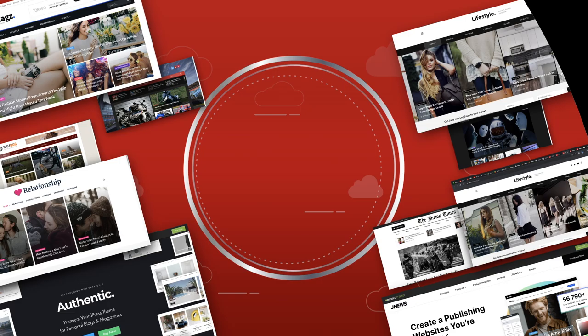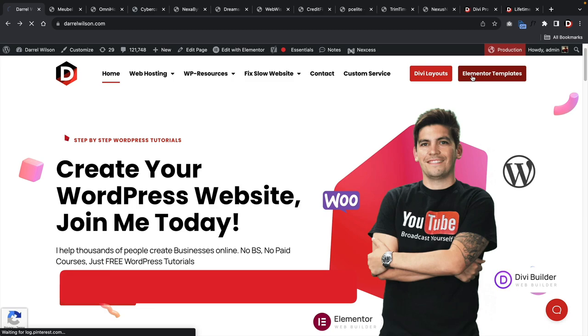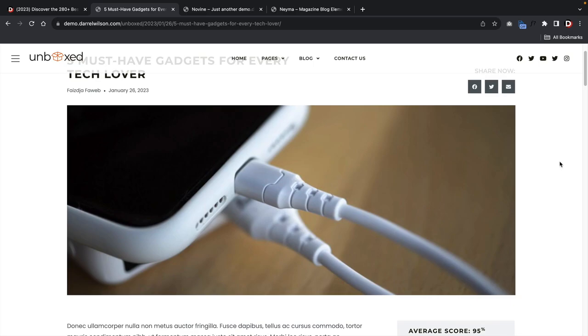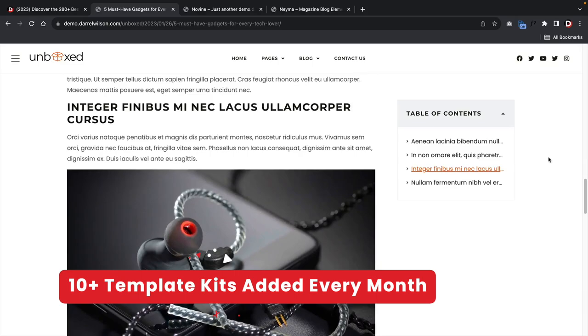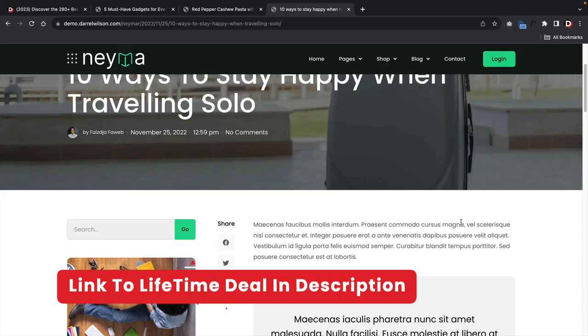In case you guys are new here, my name is Daryl Wilson. Today I'll be showing you the top five best blogging themes for WordPress. Before we begin, if you need help with web design inspiration, we currently offer more than 280 Elementor template kits — that's a total of 1,500 templates. We also offer 50 template kits for the Divi theme. We add 10 template kits to our website every single month, and we offer lifetime access for just $99.